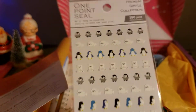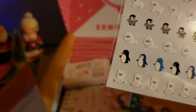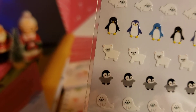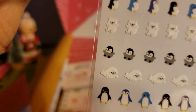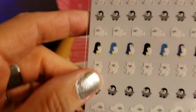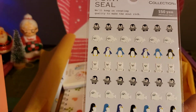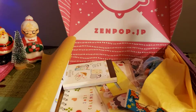Let's open it up. Here are the one point seal penguin stickers — they're adorable! There's a little bear, a penguin, another little bear, and a little seal. Oh, look at them, they are so cute! Those are the penguin stickers.